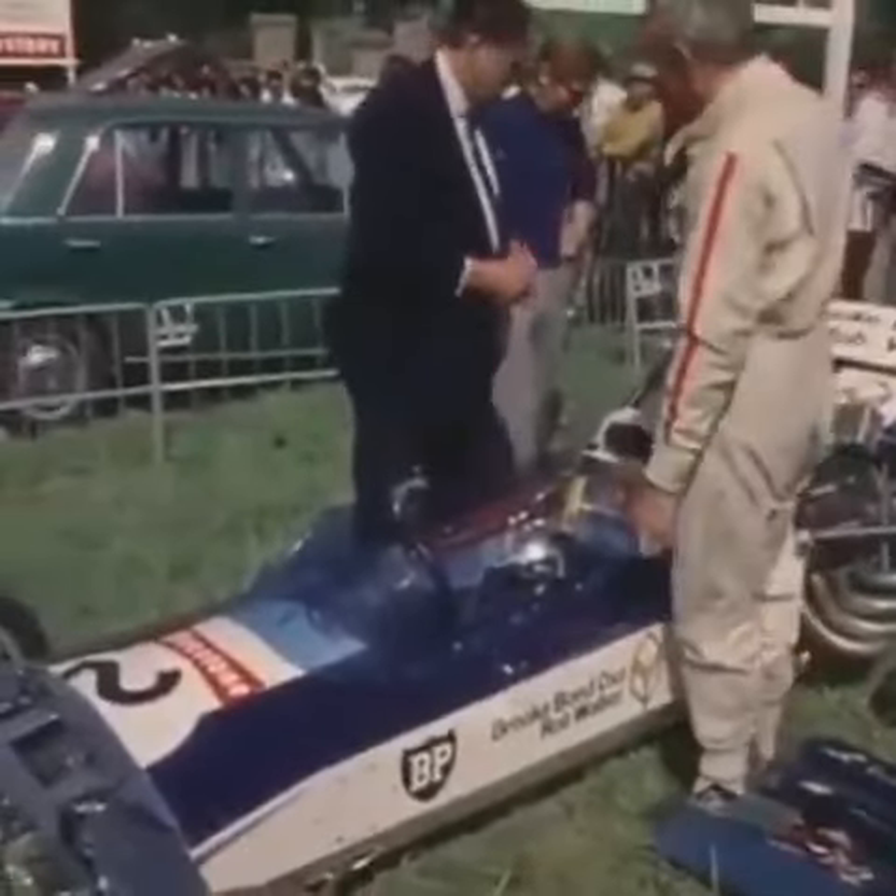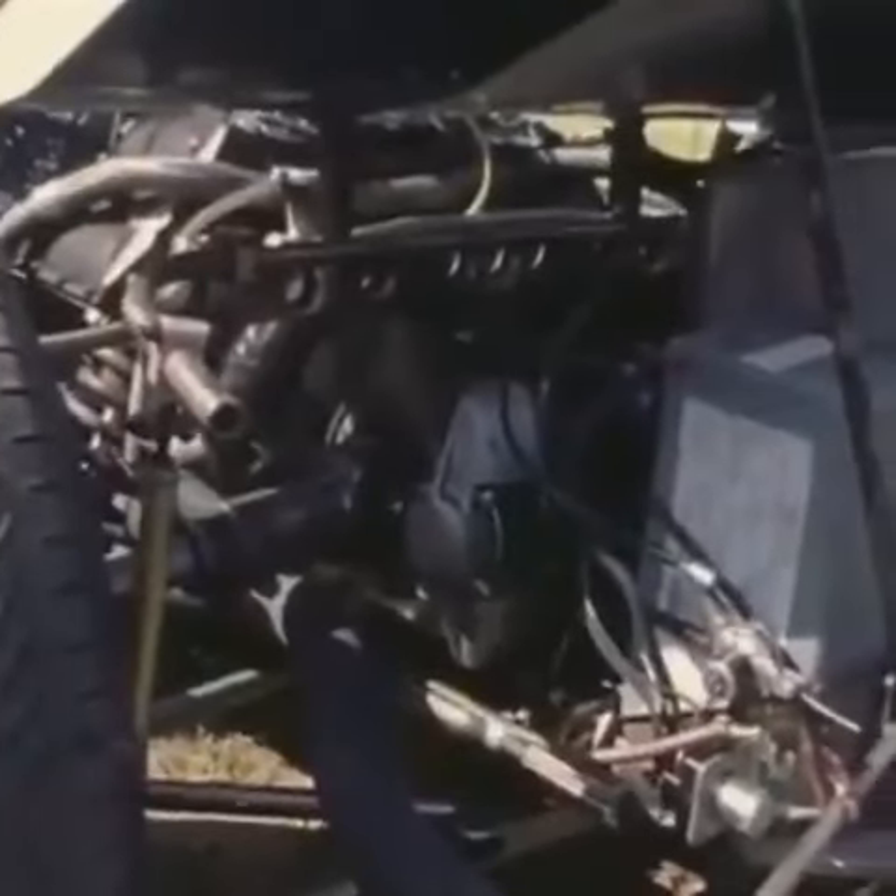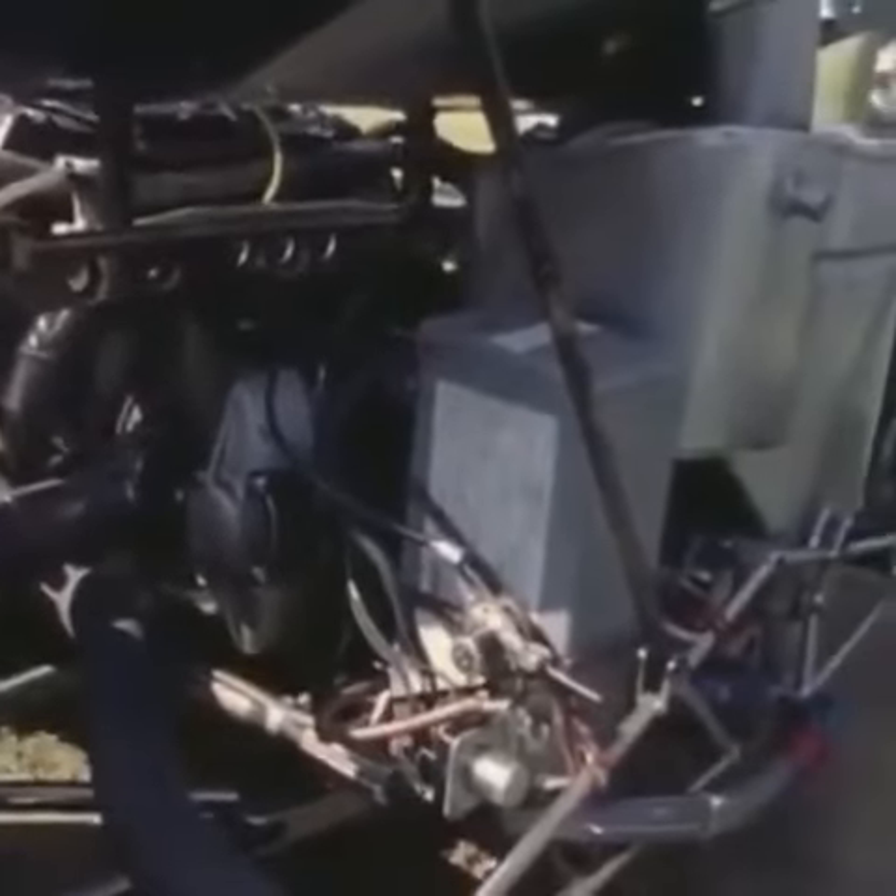He was followed by Rodriguez, Beltwaz, Gethin, also with a Cosworth in his McLaren, and Andretti.